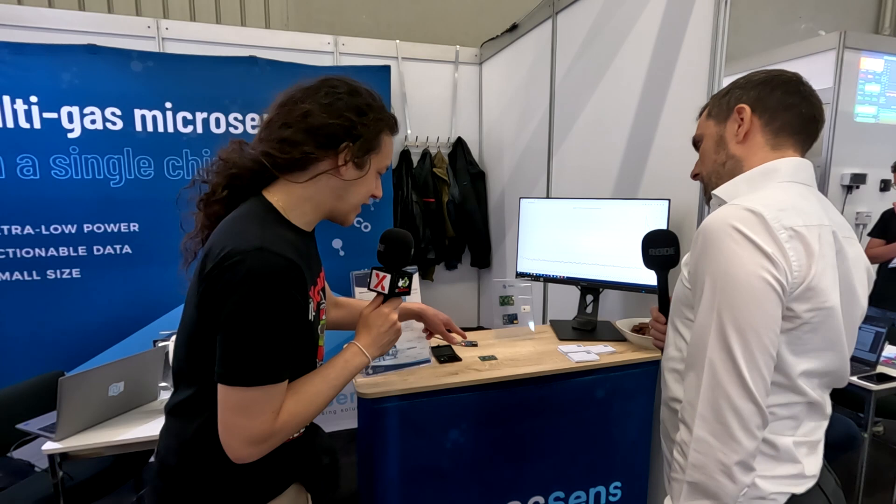I'm guessing these are evaluation boards. What's the difference between the two? This one is more to evaluate the technology. It's the same sensing element that is on the microchip, but here you have more flexibility, as we can do the packaging in-house at our site, so we don't have to go to the full production flow. When we are getting new sensing materials and new gases to test, you can simply remove the chip and put in a new chip, so you can follow our developments.